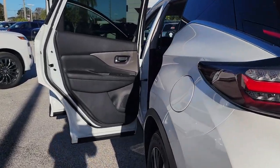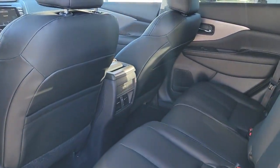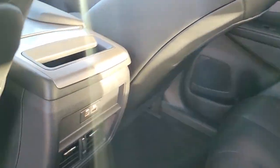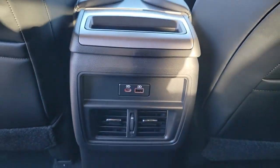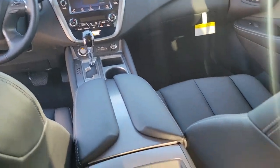The following are some of this vehicle's highlighted options: keyless entry, satellite radio, power passenger seat, heated mirrors, fog lamps, dual zone AC, blind spot monitor, power driver seat, alarm, and aluminum wheels.